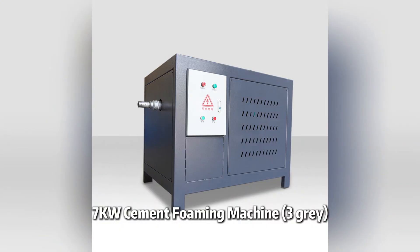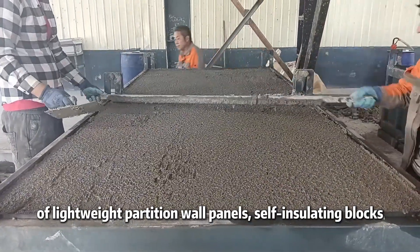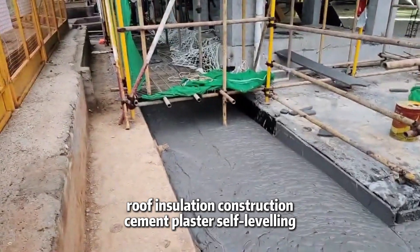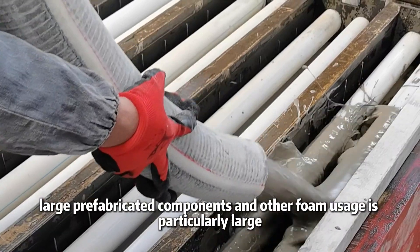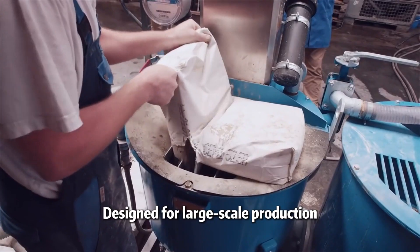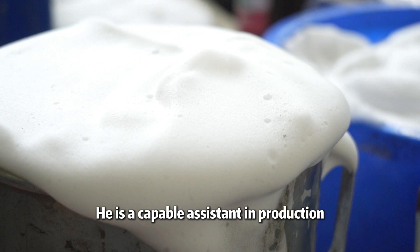The SciQ cement foaming machine Sankare is a medium and large-sized foaming machine specially designed for the production of lightweight partition wall panels, self-insulating blocks, large area grassroots backfill, roof insulation construction, cement plaster, cast-in-place wall construction, integrated housing, large prefabricated components, and other applications where foam usage is particularly large. Designed for mass production and large-scale factory use, it is efficient, user-friendly, easy to operate, sturdy, and durable — a capable assistant in production.